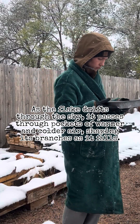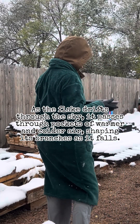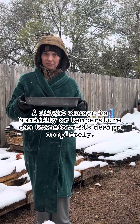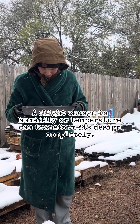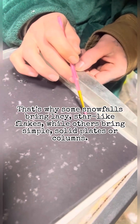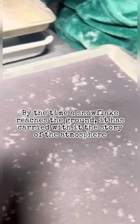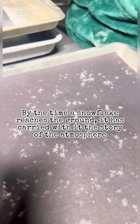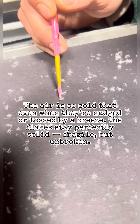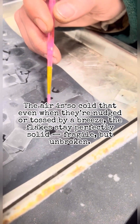As the flake drifts through the sky, it passes through pockets of warmer and colder air, shaping its branches as it falls. A slight change in humidity or temperature can transform its design completely. That's why some snowfalls bring lacy, star-like flakes, while others bring simple, solid plates or columns. By the time a snowflake reaches the ground, it has carried with it the story of the atmosphere. The air is so cold that even when nudged or tossed by a breeze, the flakes stay perfectly solid — fragile, but unbroken.